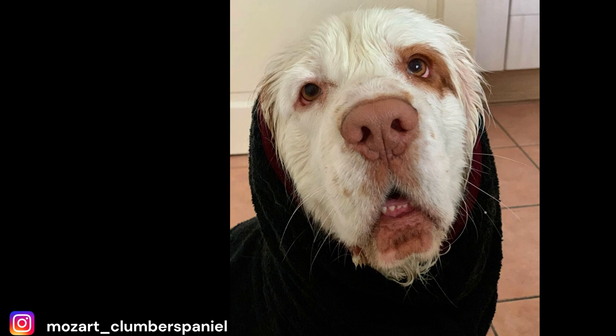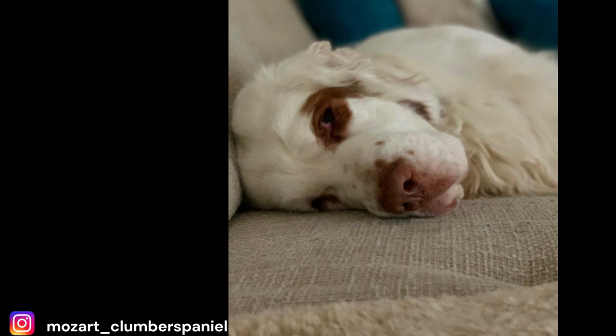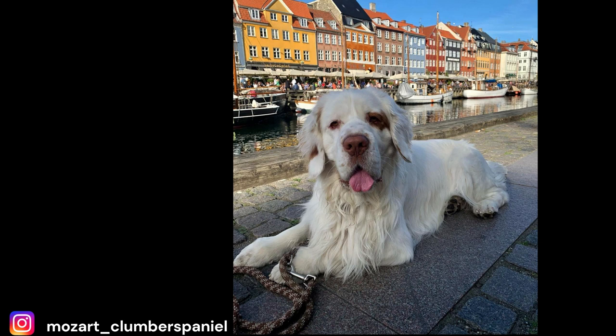Are Clumber Spaniels hypoallergenic? Clumber Spaniels are not considered a hypoallergenic breed. They have a thick, dense coat that sheds moderately throughout the year and more heavily during shedding season. This shedding can cause problems for people with allergies to pet dander, which is the tiny particles of skin, hair, and saliva that are released into the air when a dog sheds. Are Clumber Spaniels lazy? They are not considered to be lazy, but Clumber Spaniels are generally considered to be a more sedentary and laid-back breed. They are not as energetic as some other breeds, but they do require regular exercise to stay healthy, so it's important for their owners to provide them with daily walks and playtime.